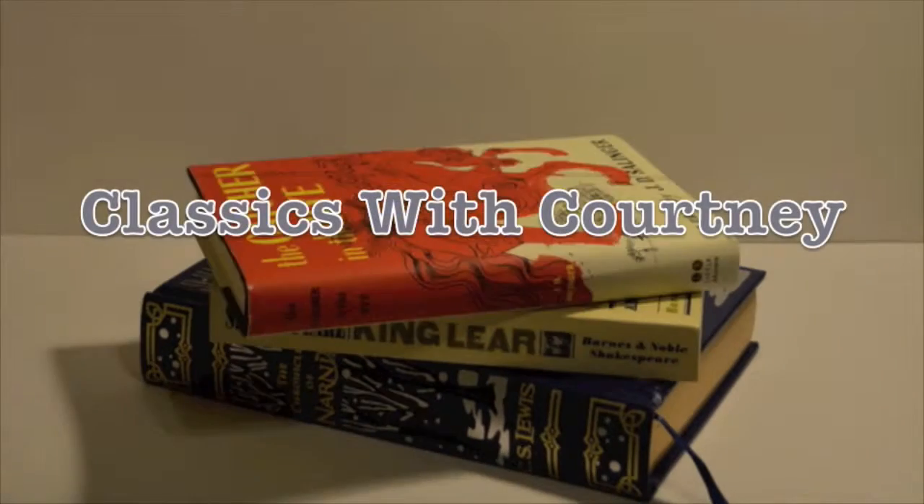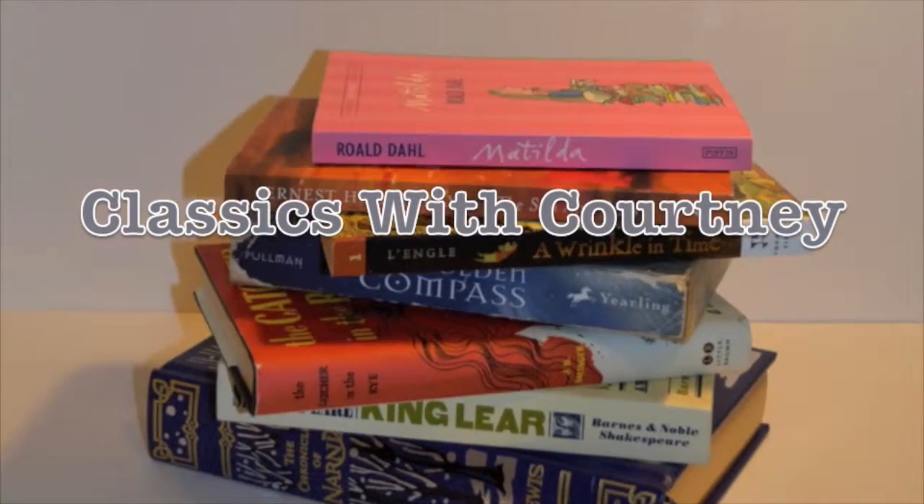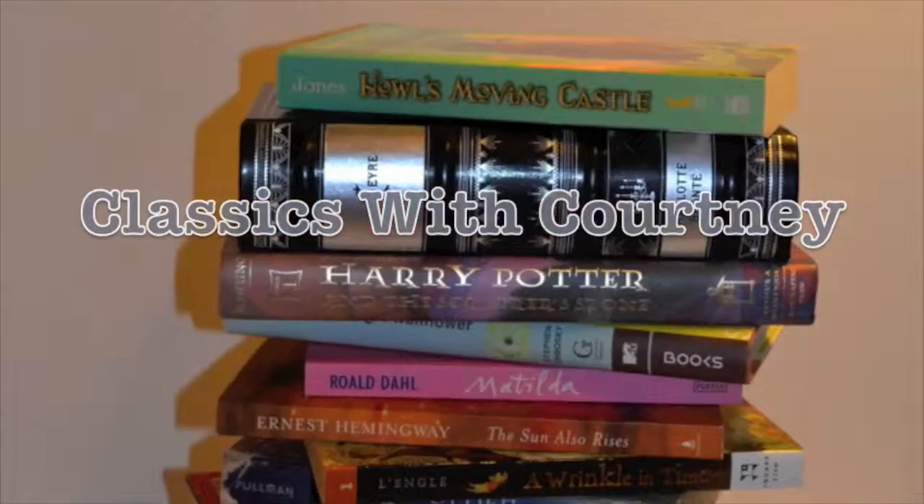Hi guys, my name is Courtney, and this is Classics with Courtney. If you've watched my videos before, you may notice that we're in a different location. That's because I'm back at college, and this is my college dorm. Today I'm going to be doing my college dorm tour and my bookshelf tour.